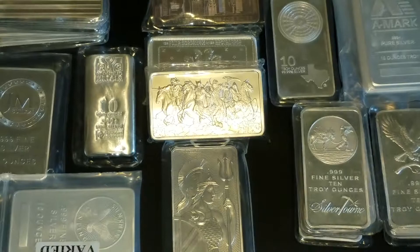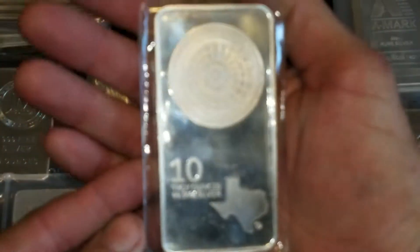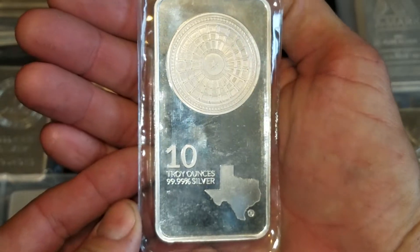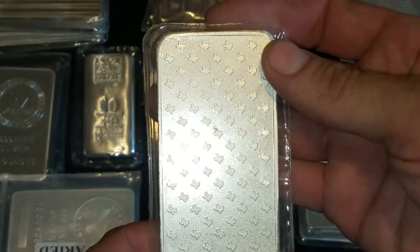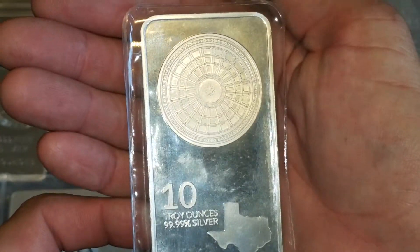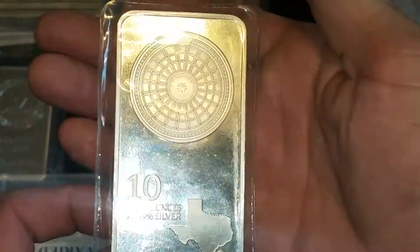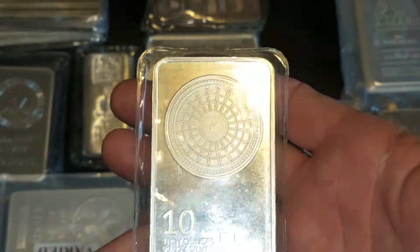My choice — I obviously enjoy my 10-ounce bars — and my pick would definitely be this 10-ounce Texas Precious Metal bar. A couple of reasons behind that: they always change the design every year, so it's never going to be the same. That keeps my interest in it. You can see the Texas State Capitol in Austin right there on it.